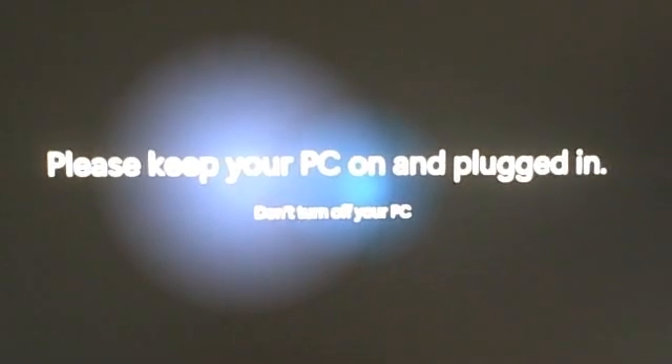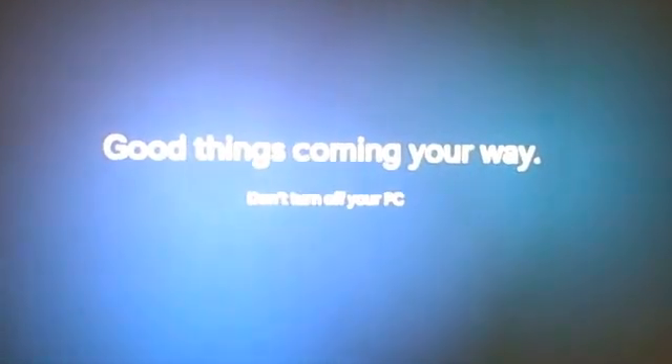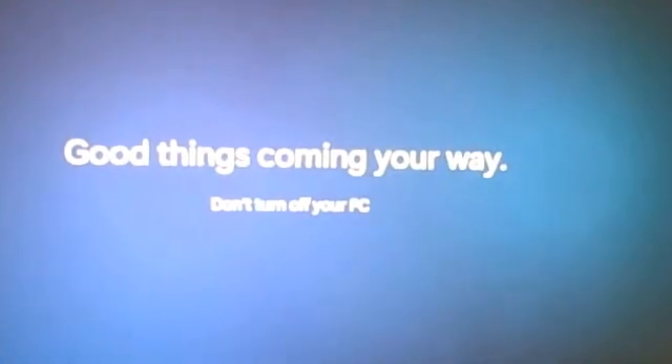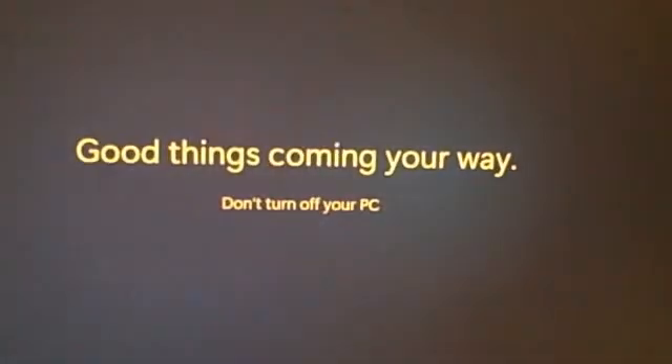"Please keep your PC on and plugged in." Okay, I don't think the PC would stay on if it were unplugged. And here we go.